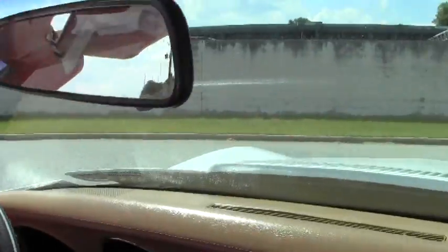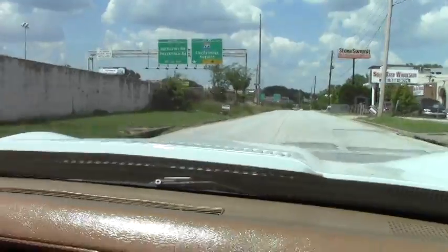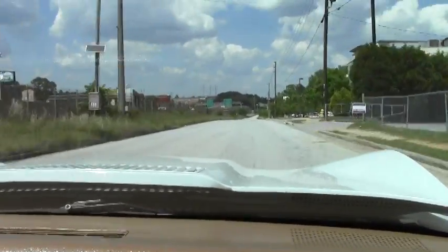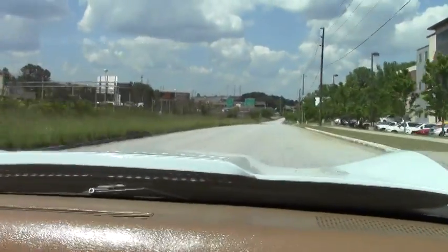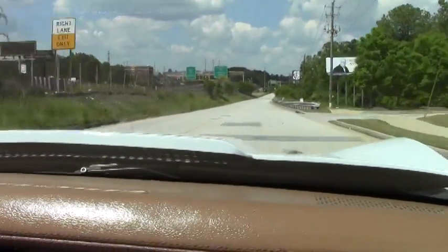And as we pull out, I'll goose her a little bit. A beautiful sound as well. Plenty of power for this 1975.